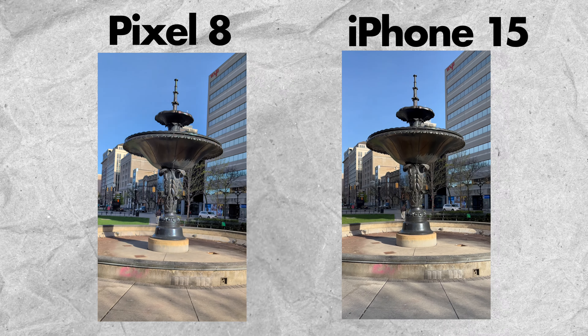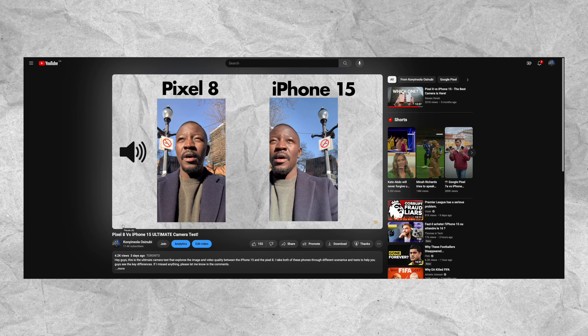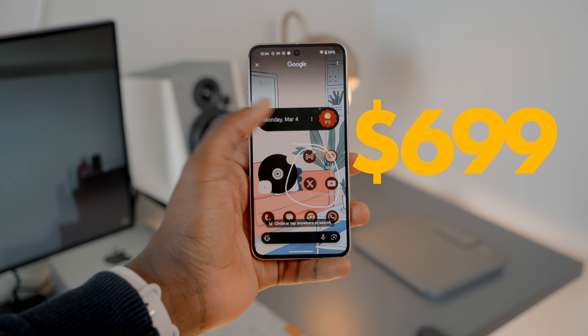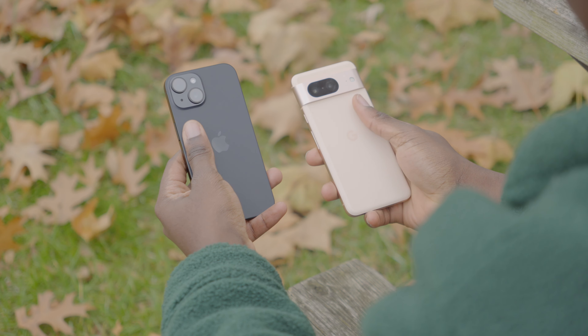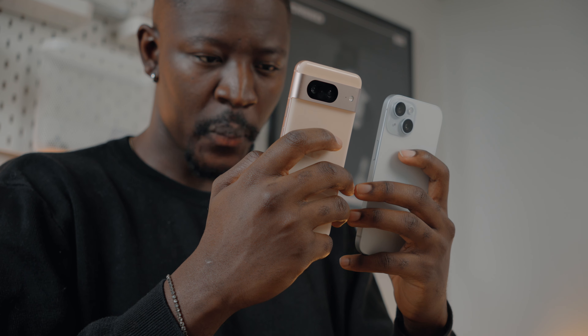For video recording, the iPhone 15 shoots better video than the Pixel 8, and that hasn't changed in the last few years. I did a full camera comparison between these two phones — I'll leave the link in the description. In terms of value, the Pixel 8 is $699 while the iPhone 15 is $829, a $130 difference. From my experience, the Pixel 8 offers better value — it has a better display, better features, arguably a better picture-taking camera, and is cheaper.